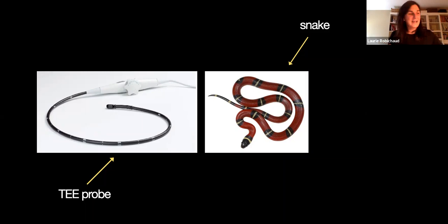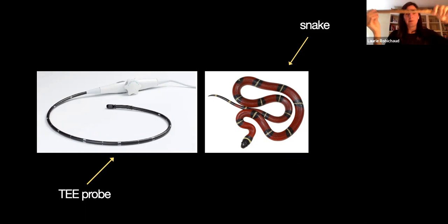So to go back: the TEE probe basically acts like a snake. I actually found a snake in my brother's room — snakes have lateral movements like this, but they can also do up-and-down movements with their head. They're very articulated. Well, that probe has exactly the same function. We're going to go over them right now.